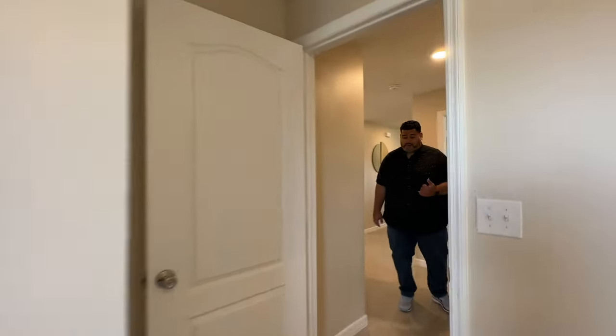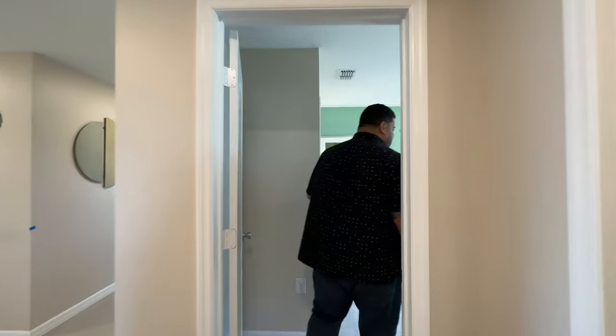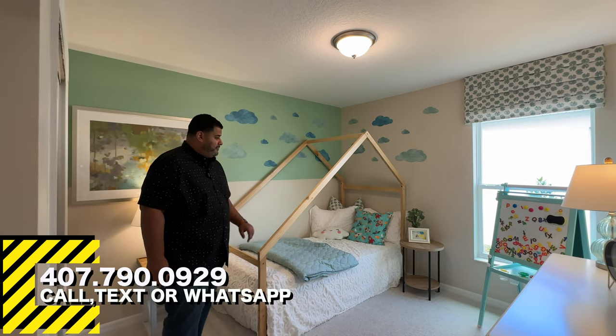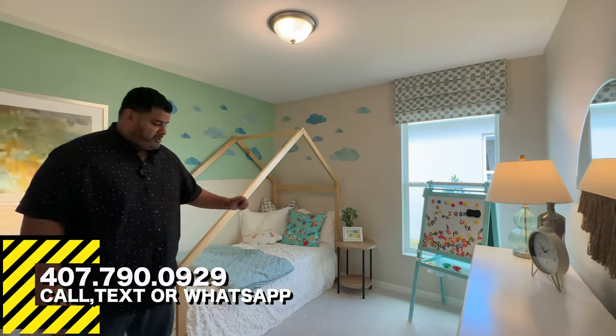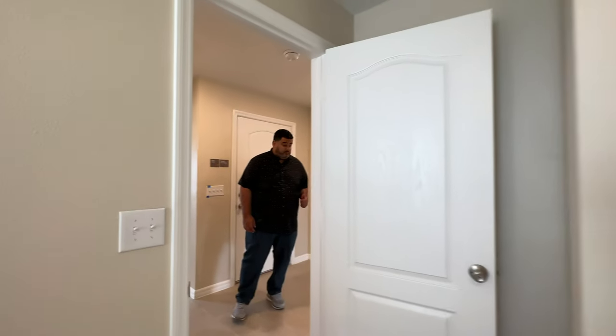We go into the next bedroom here, which is a nice-looking room. Another twin bed — like a day bed — a window for natural lighting, a cadenza mirror desk, and also a half step-in closet over here. Both of these bedrooms are nine by nine, so a pretty good size.